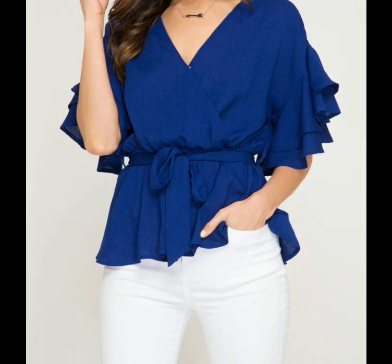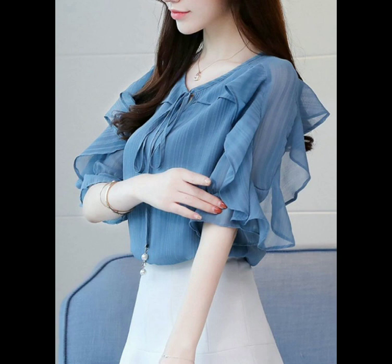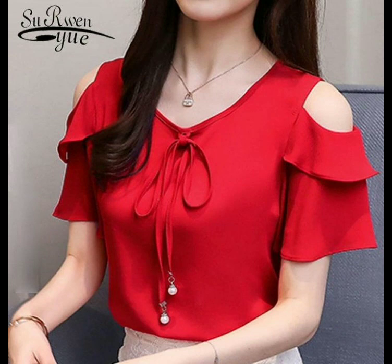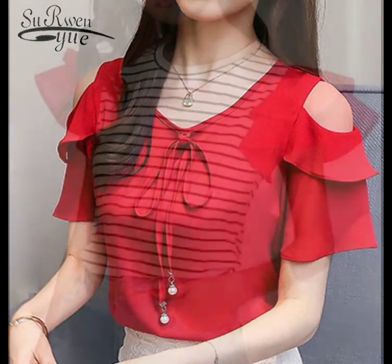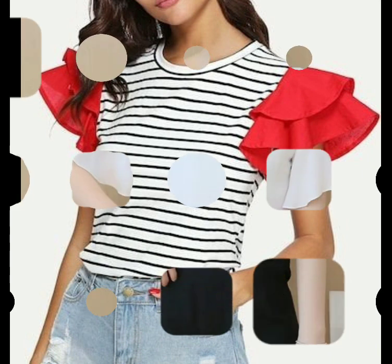You can also see quarter length ruffle sleeves and full length ruffle sleeves. This is a very beautiful collection and I hope you are going to love these designs. Please do watch the video till the end — you will find 40 plus very beautiful and very stylish ruffle sleeve designs. I hope this video is going to be useful for you.